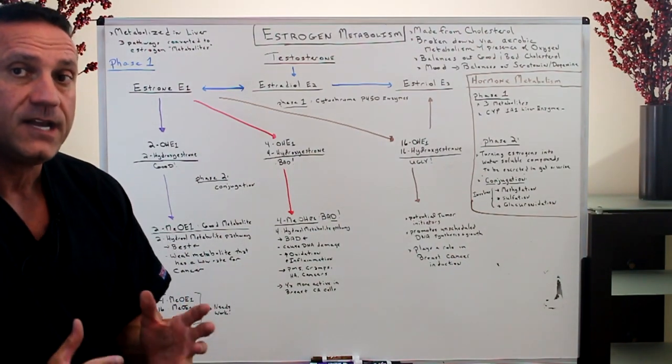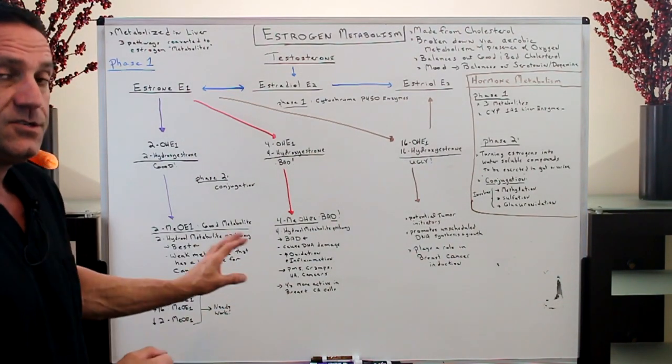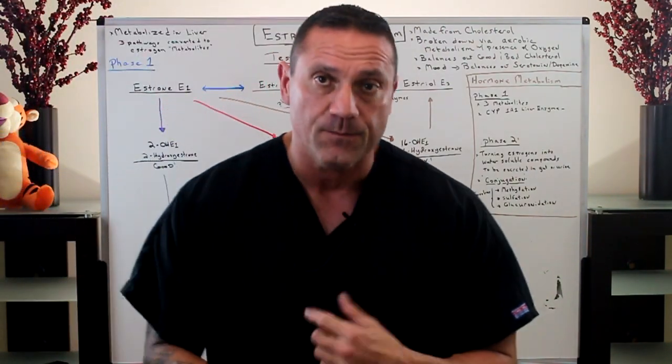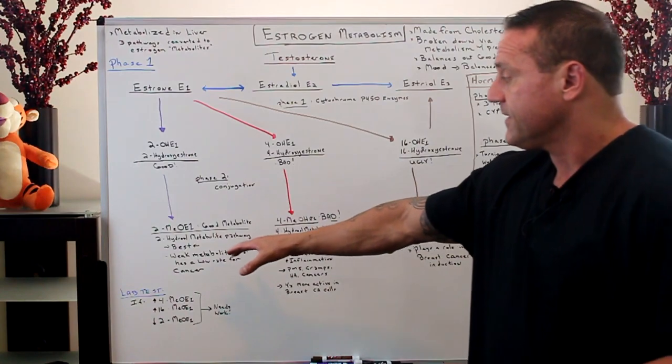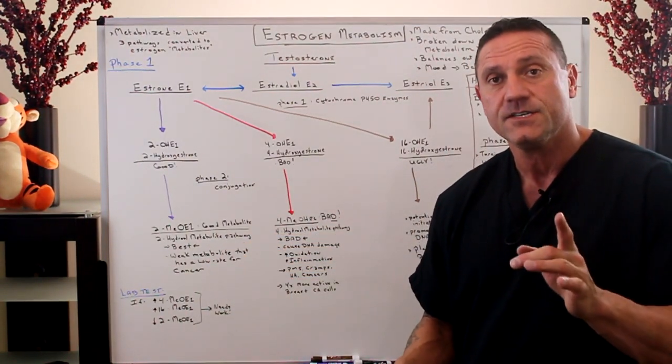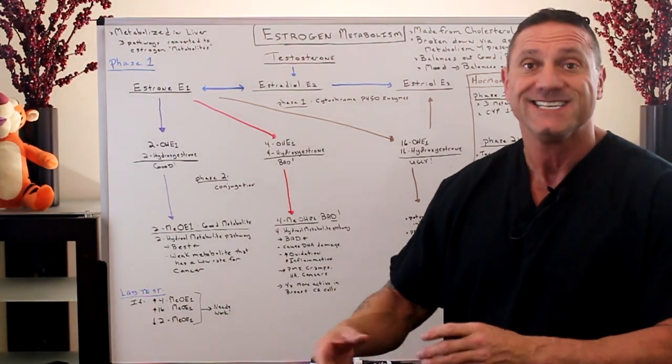You could have an imbalance, but your main goal is always to have the good estrogen. Why the good estrogen? Because it's the best — it's a weak metabolite that has a lower rate for cancer. Remember, one of the functions of estrogen is cell replication.